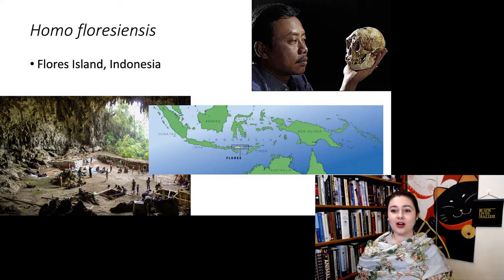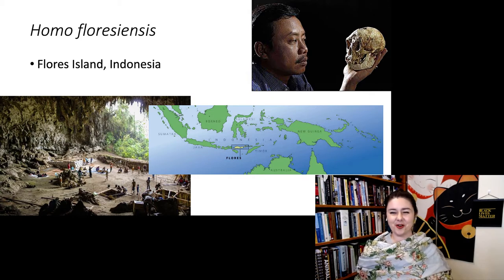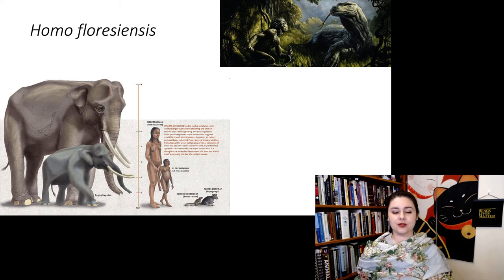Here's the cave where it was found, and you can see just how tiny and adorable it is! There's its discoverer holding one of the craniums. So Homo floresiensis was found on an island, and one thing that's fairly common on islands is island dwarfism.